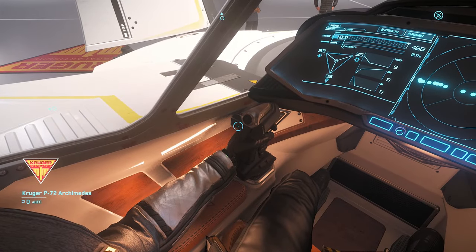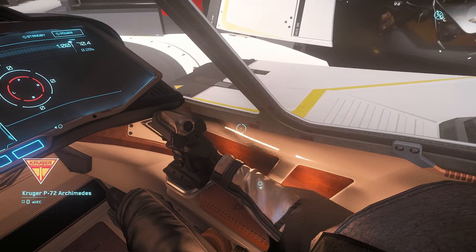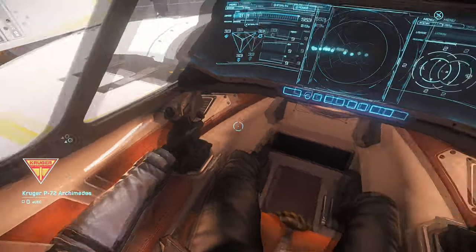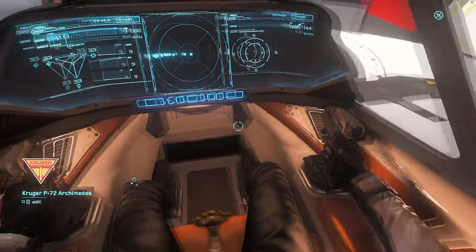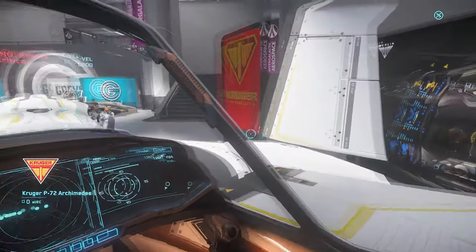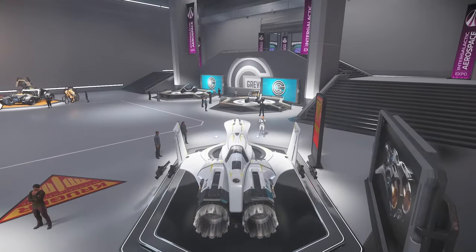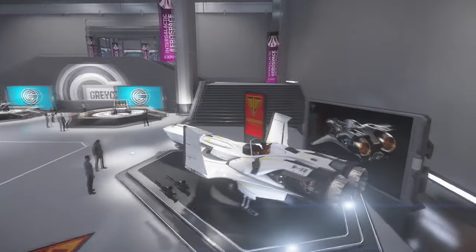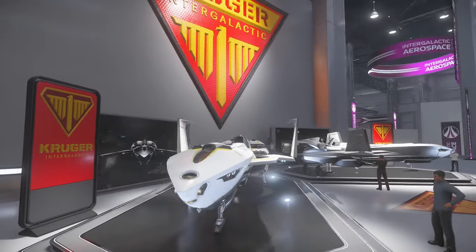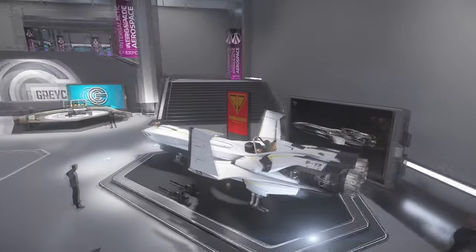This one is a little bit more luxury — it looks a little bit nicer, better paint job. But in the future, you'll be able to get customized paint jobs.